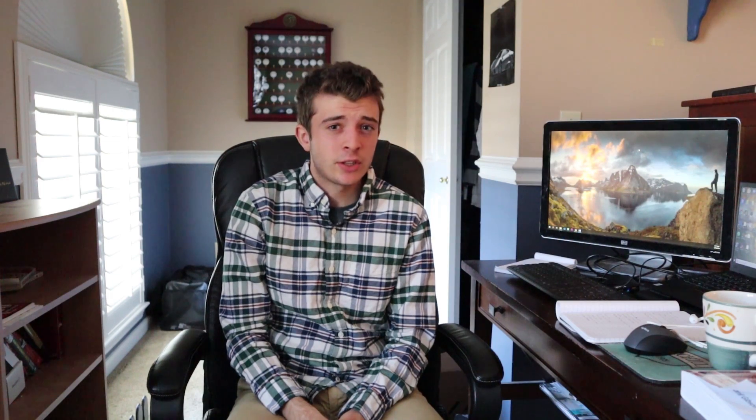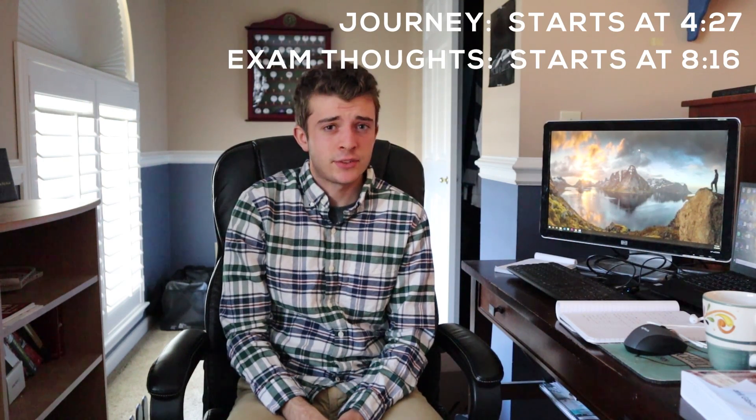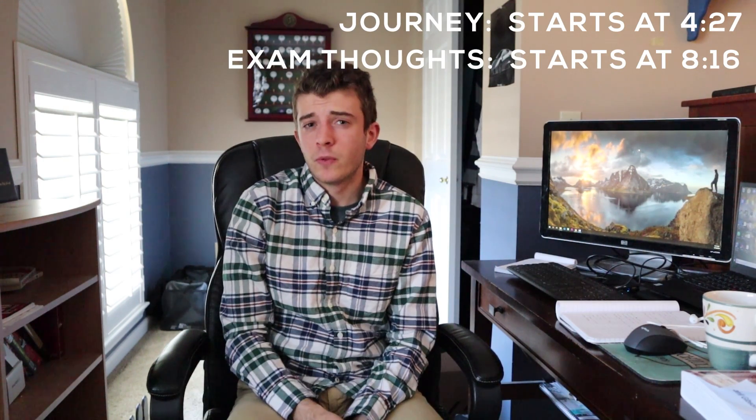Hello everyone. My name is Grant Collins. I'm a cybersecurity student who recently just got his CompTIA Security+ certification. In today's video we're going to talk about two things: the learning journey I went through, and the certification test itself and my thoughts on it.